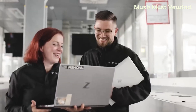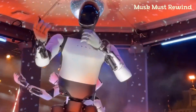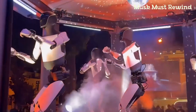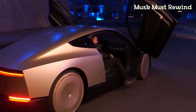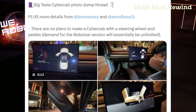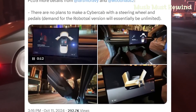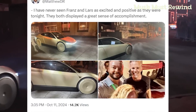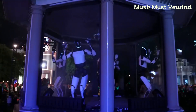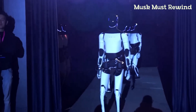Back to Optimus — Elon's vision for the bot's affordability truly stole the spotlight. He suggested that with time, Optimus's price could drop to $20,000 or $30,000, potentially making it cheaper than many cars. This would position Optimus not only as a cutting-edge product but as a mainstream game-changer for household tasks and everyday activities. Imagine shop owners employing Optimus to handle stock or assist customers, potentially recouping their investment in just a year and a half.